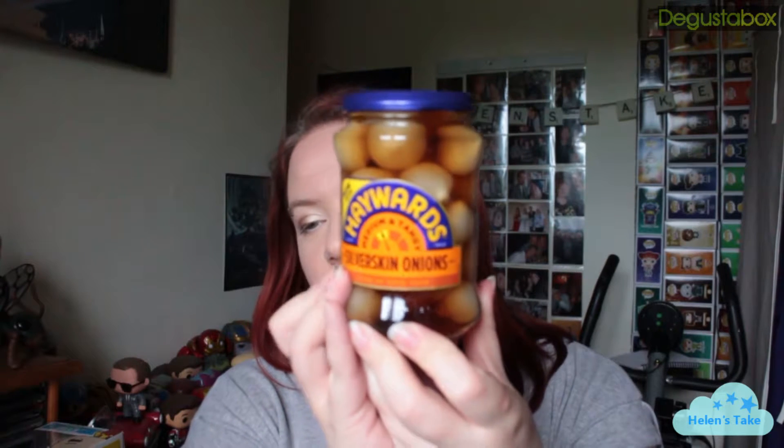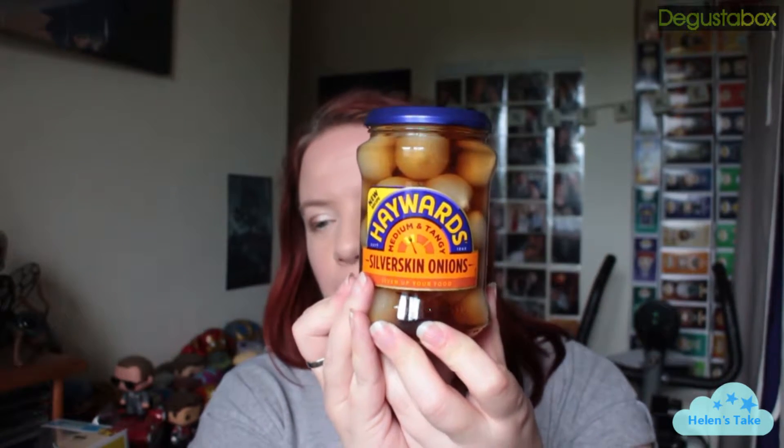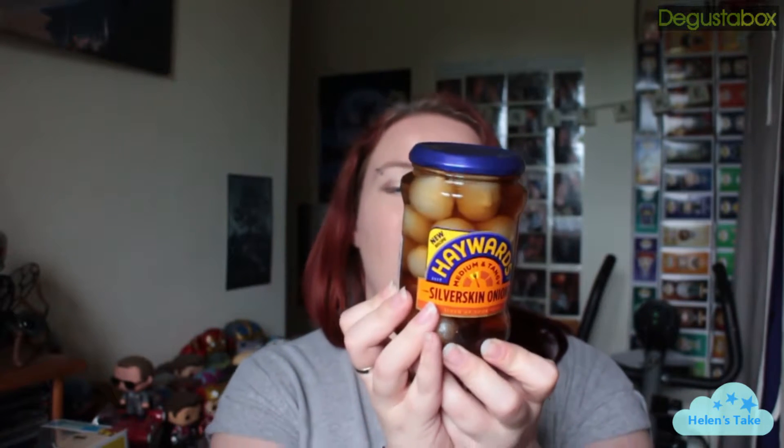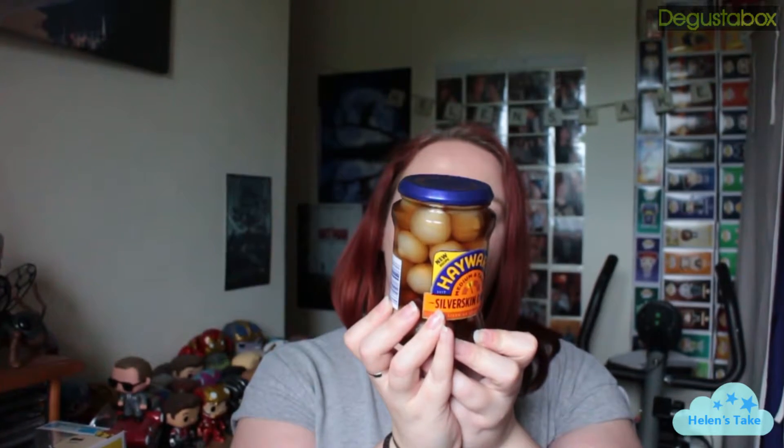This is also quite heavy. I think this is pickled onions. I'm so glad this didn't crack and break because it would have absolutely reeked. I never think to buy pickled onions but I do quite like them — the sort of thing that sits in your fridge for ages, but I'm still supposed to eat them within six weeks. Does anyone eat a whole jar within six weeks, even between a family of four?